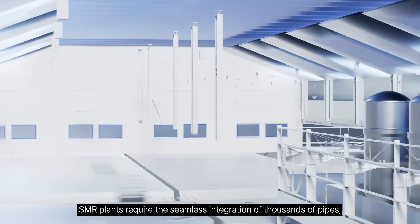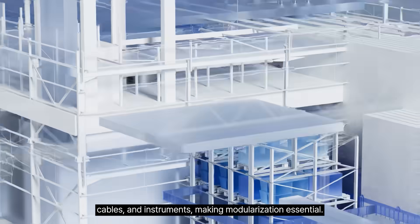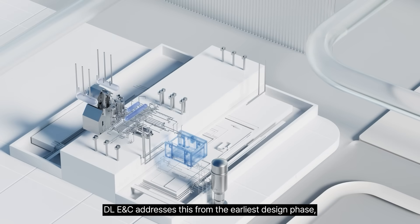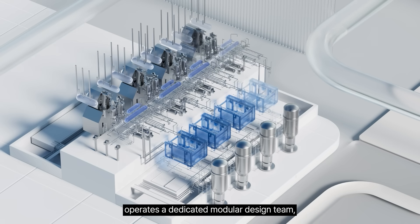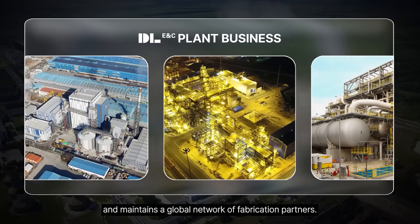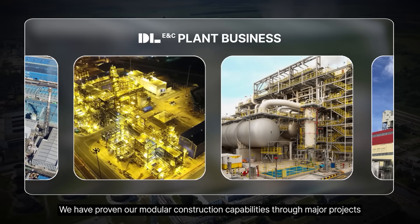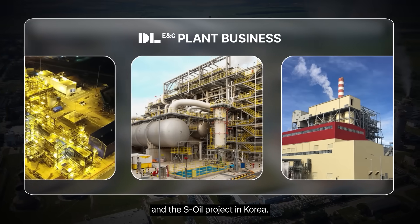SMR plants require the seamless integration of thousands of pipes, cables, and instruments, making modularization essential. DEL-ENC addresses this from the earliest design phase, operates a dedicated modular design team, and maintains a global network of fabrication partners. We have proven our modular construction capabilities through major projects like the GTPP in the U.S. and the SOIL project in Korea.